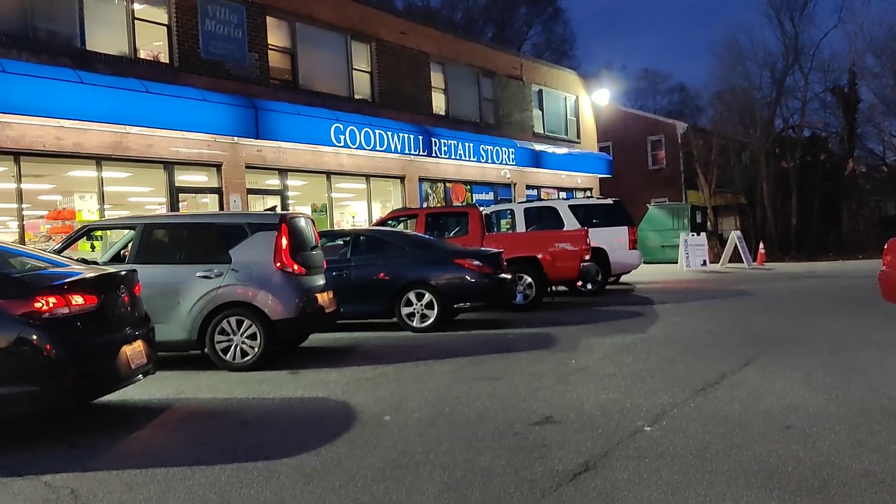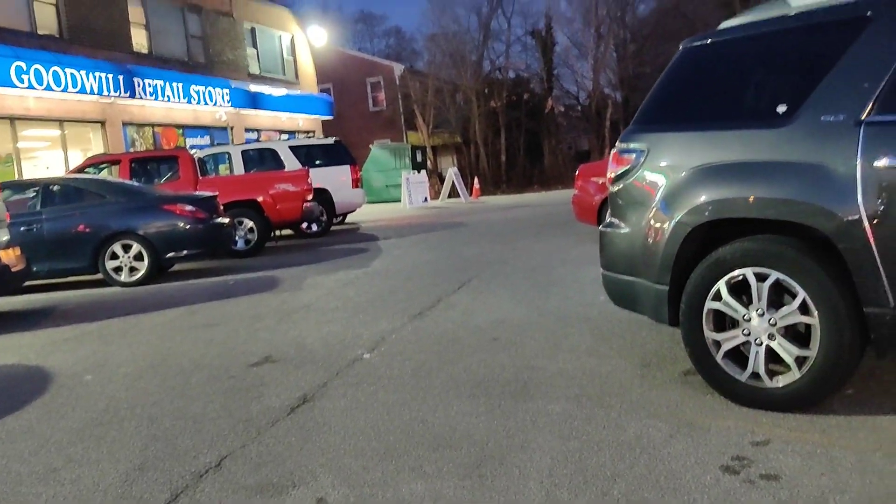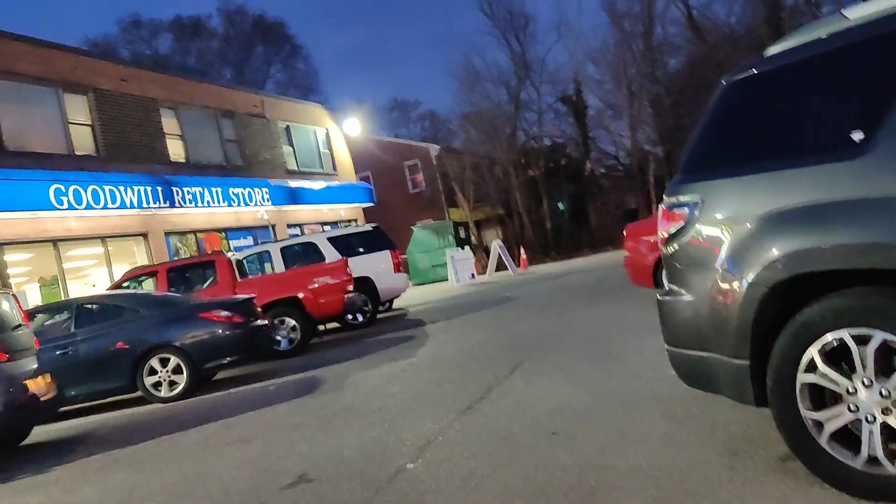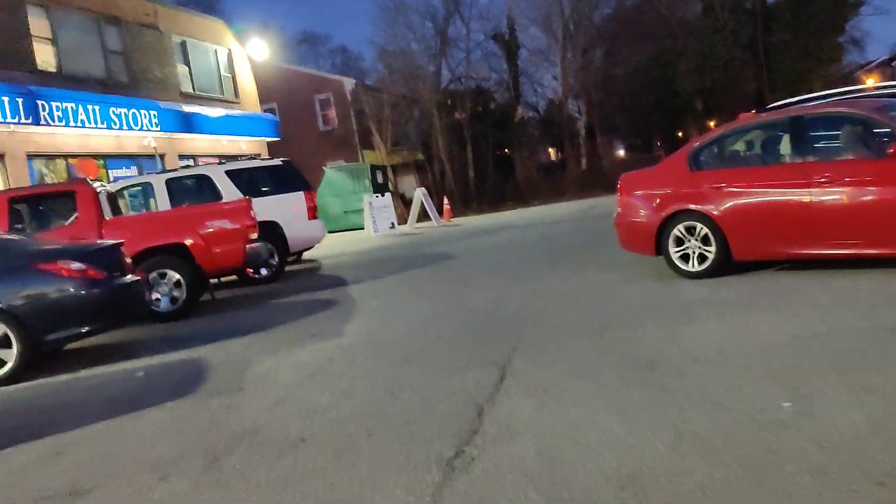I'm right here at the Goodwill in Pikesville, Maryland. We're off of Reisterstown Road. Let's take a look and see what they have inside.